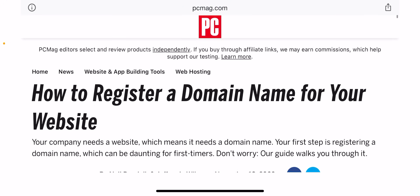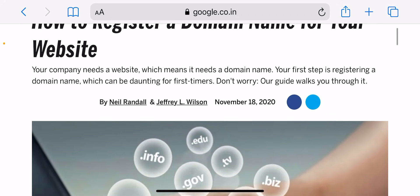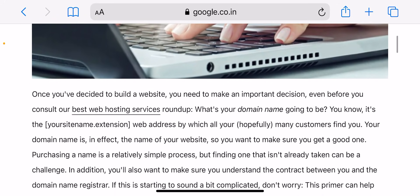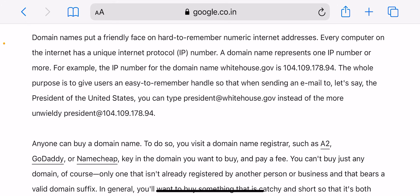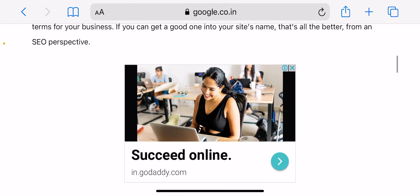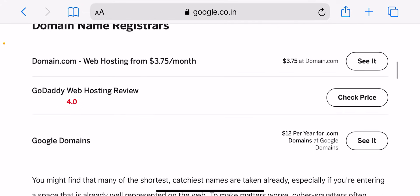Hey guys, hope you're doing fine. Today in this video I'm going to tell you how you can buy a domain name for your website or business. Buying a domain name is one of the first steps to launching your website. Finding and registering the perfect domain for your site can feel like a task if you have never been through the process.